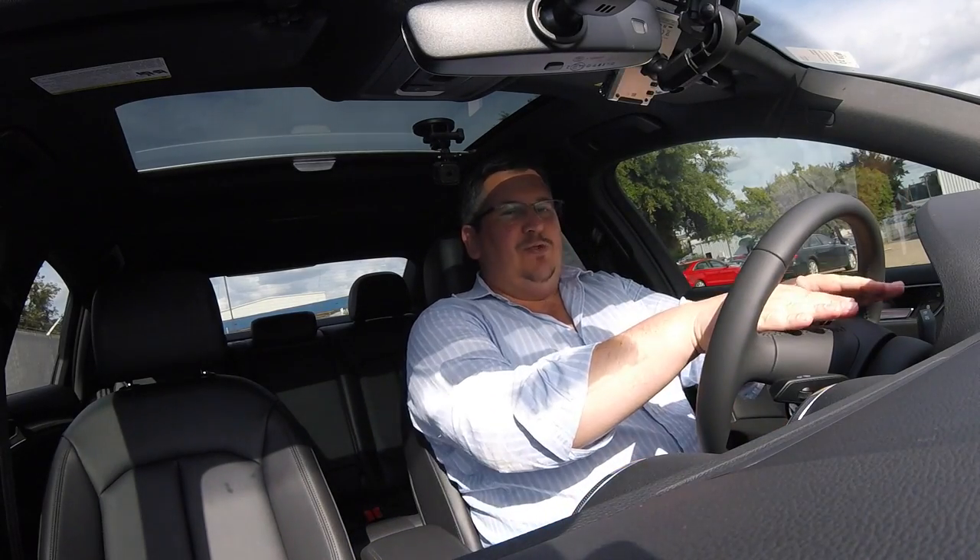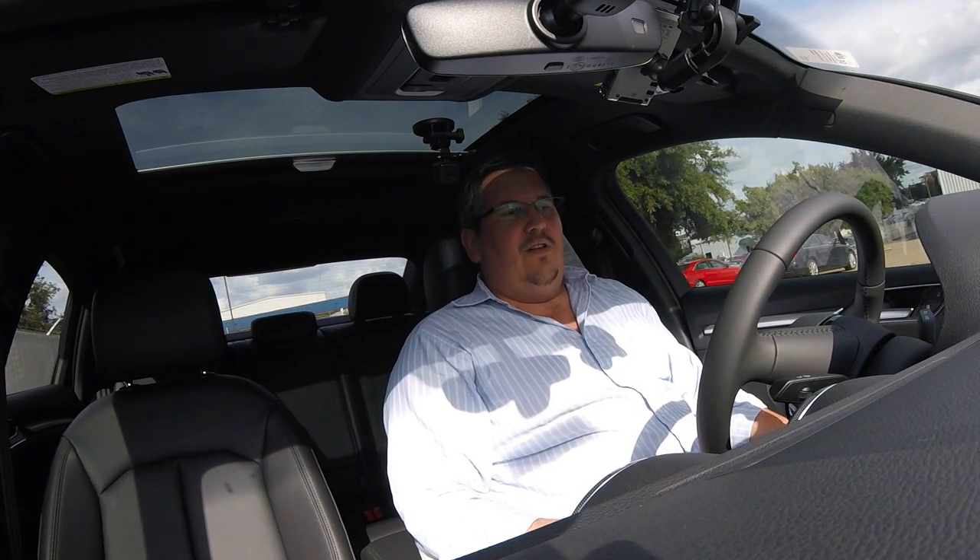Let's fire this puppy up. We have a virtual cockpit and we actually have another screen that pops up out of the dash here. Very slick.